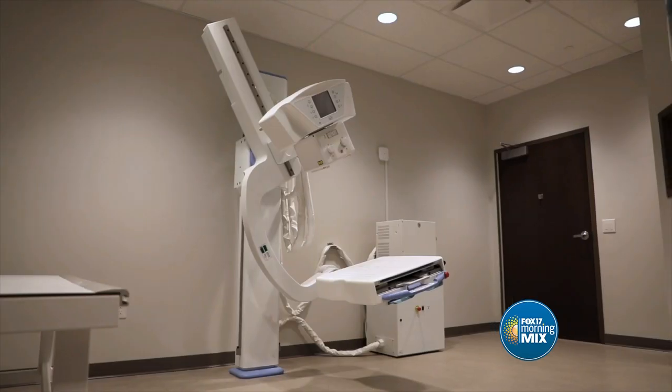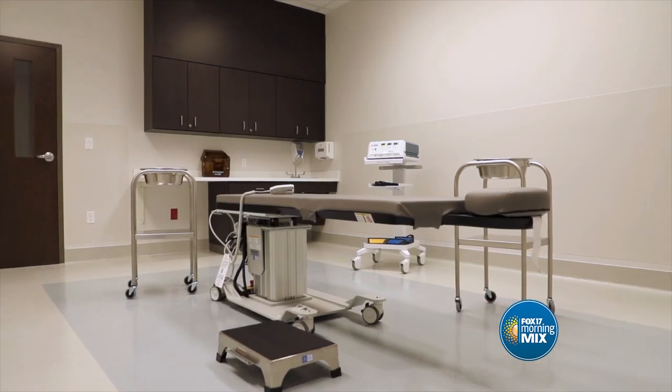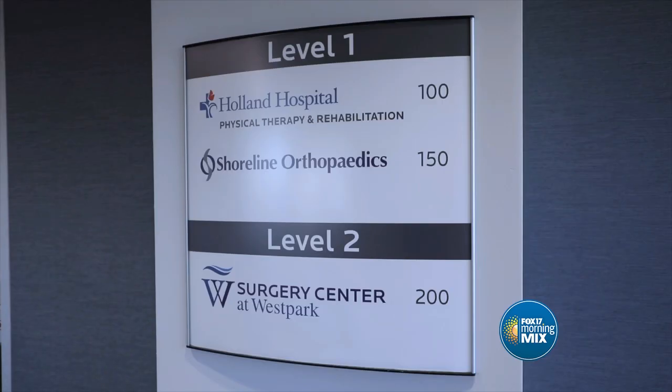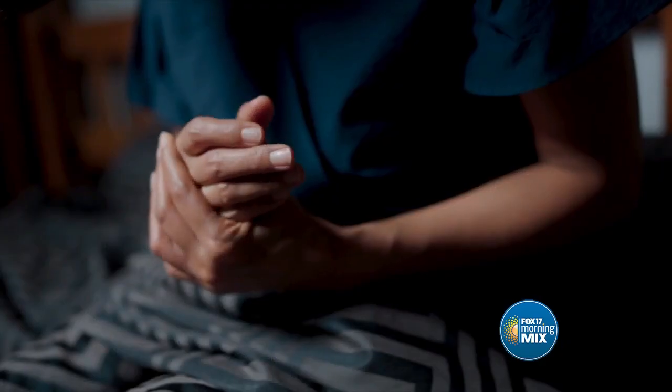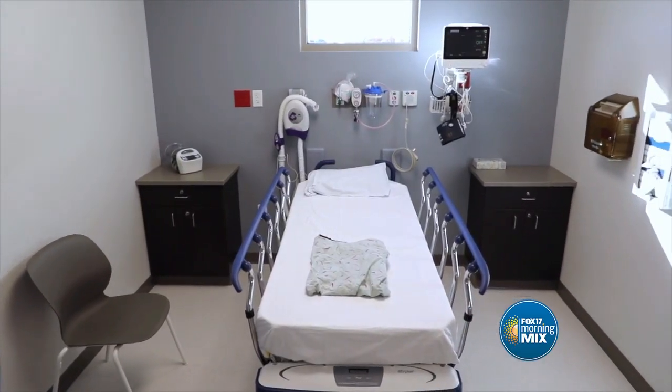What other technological advances do you have that patients may not see forward-facing but will know when they get that care? Downstairs is going to be home to Shoreline Orthopedics, their third location in the region. They're going to have something called Dari Motion Capture — a motion capture analysis technology that allows us to understand, track, and diagnose orthopedic conditions, whether work-related or sports-related, allowing us to give state-of-the-art, cutting-edge care.